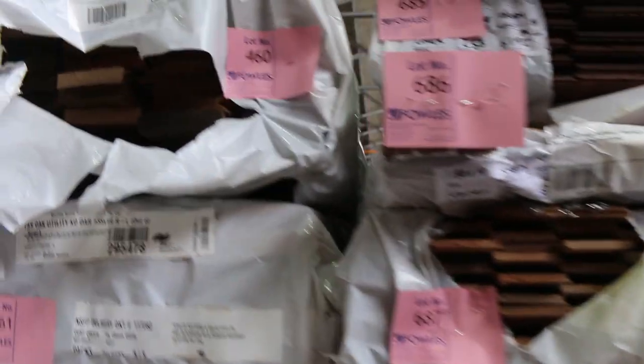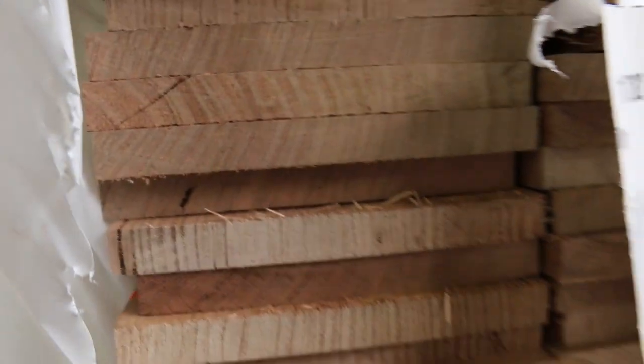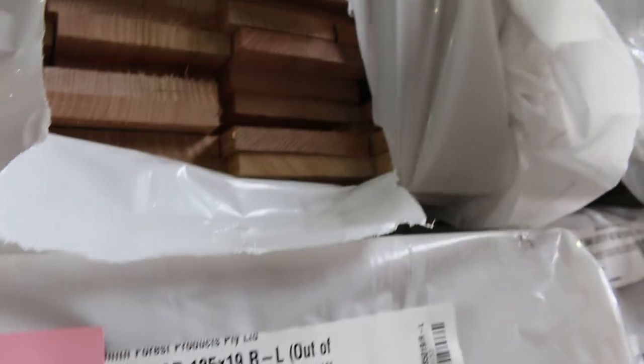A bit more of the Tassie Oak here as well — have a look at that guys, lot 457, 185 by 19. Gee whiz, we don't get a lot of that these days. So if you've been looking for some wide board, do not miss out on that pack. Some really really nice stuff this week.